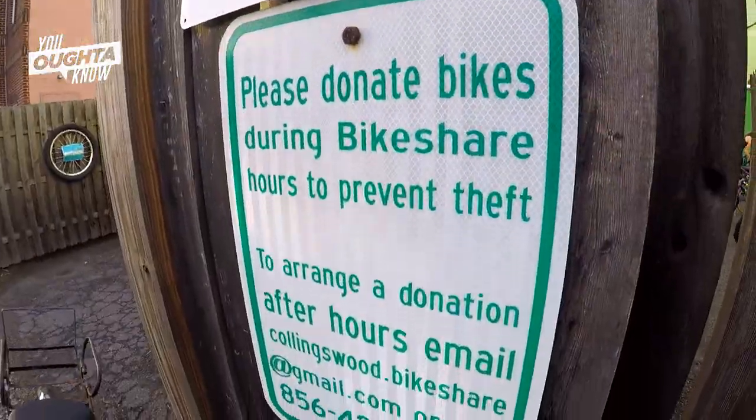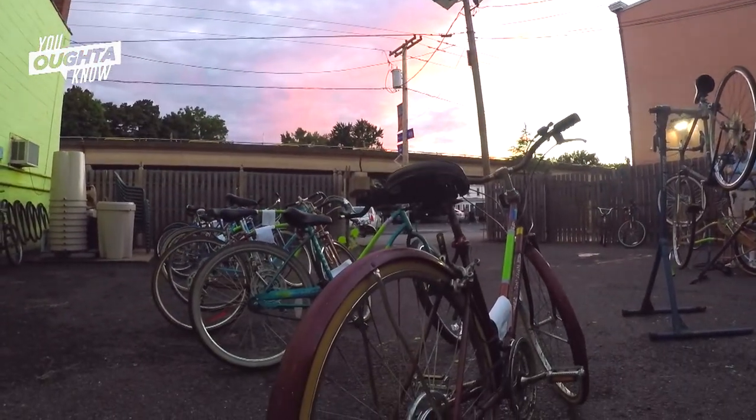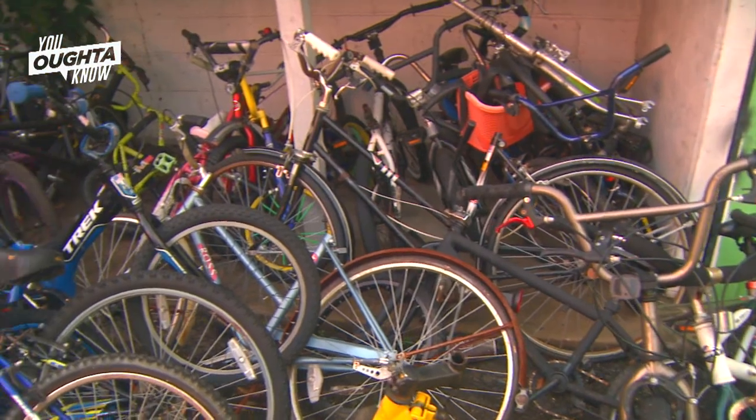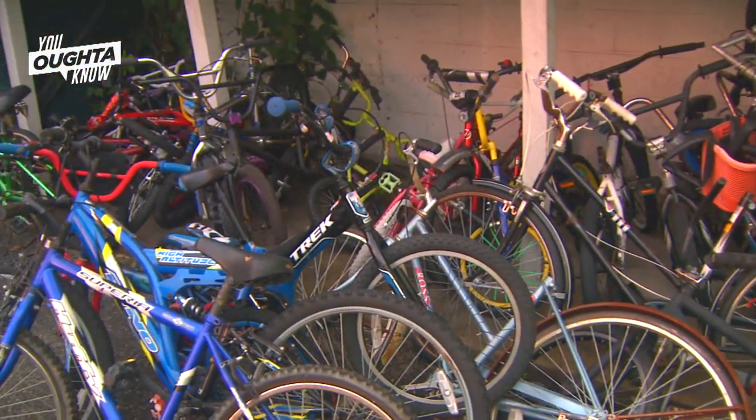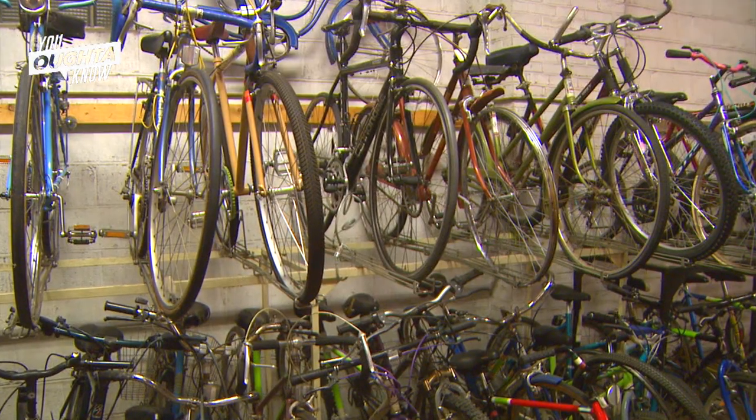A lot of Bikeshares have a kiosk program where all the bikes are identical — they're created just for the program. Our program is very special. We run on donations and we get the biggest variety of bikes of all different vintage and condition, more bikes than you can imagine.